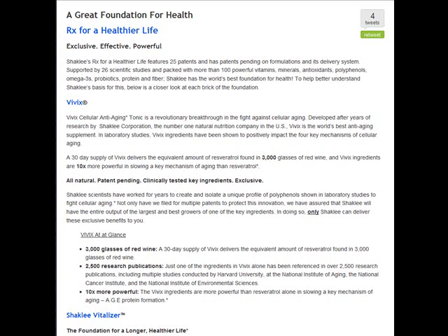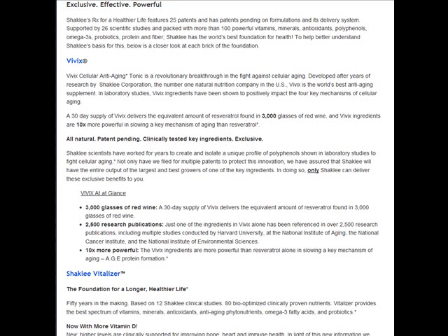They try to sneak it from me. It delivers the equivalent of 3,000 glasses of red wine in a month. It's 10 times more powerful in slowing key mechanisms of aging than resveratrol alone, because of the special ingredients combined with the resveratrol Shaklee has.